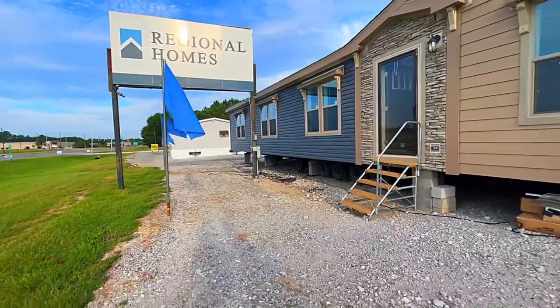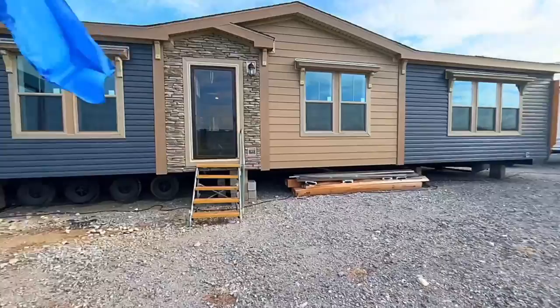A top-selling home three years in a row, let me introduce to you the decadent NOLA, built by Sunshine Homes.